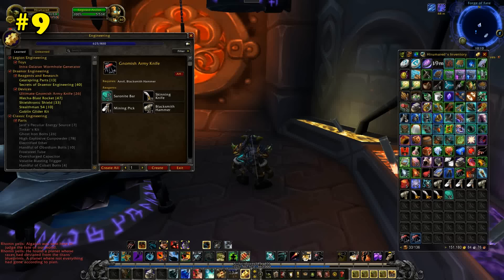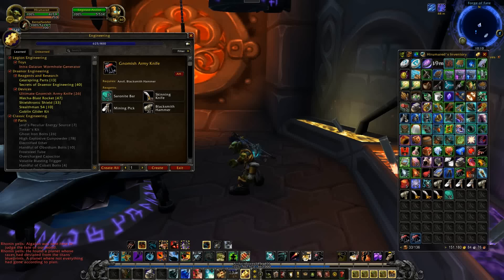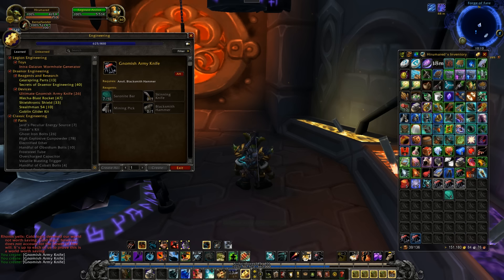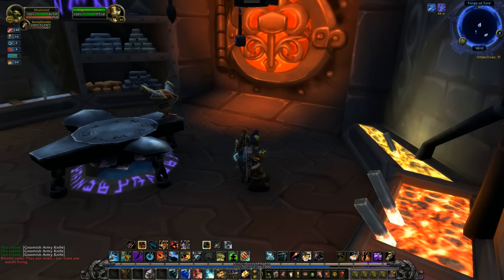Number 9: the Gnomish Army Knife and the Thermal Anvil. My general strategy when making top 10s is to start off the list with obvious or interesting things to get them out of the way and draw viewer attention. That way I can talk about the more obscure stuff in the middle, and then end the list with the best parts. It's pretty obvious that engineering stuff would show up on the list, since the profession is all about making parts of the game more convenient.